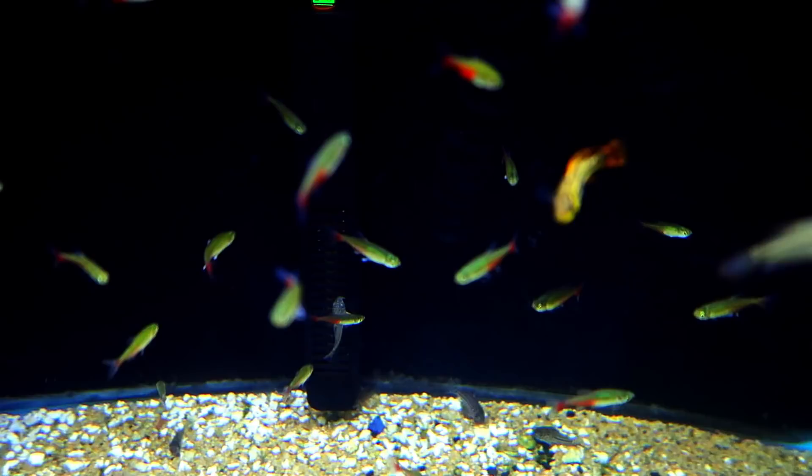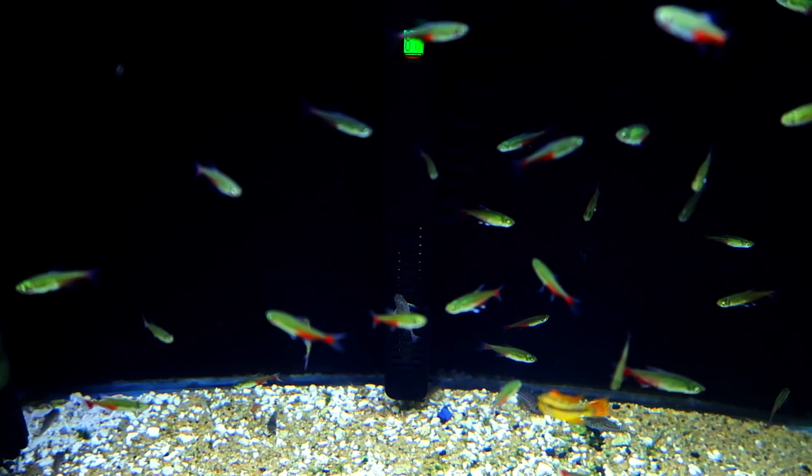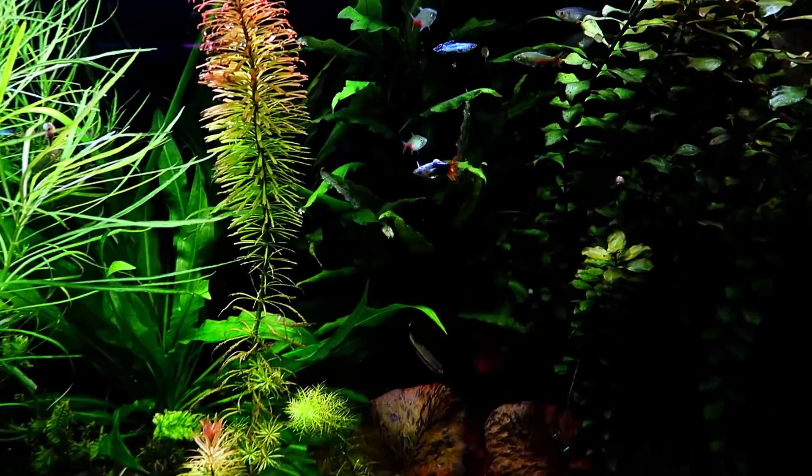Faster moving species and species that don't have long fins would work well with these tetras. They will also appreciate moderately faster flowing water than other species of tetras. They are not a fussy eater and will accept good quality flake supplemented with the occasional live or frozen food.